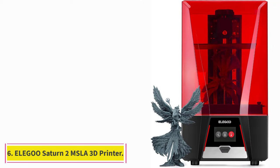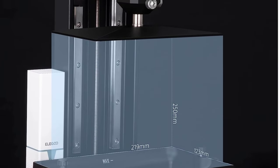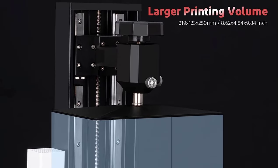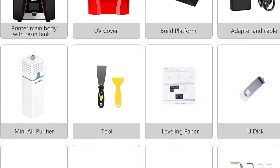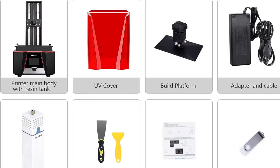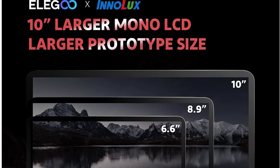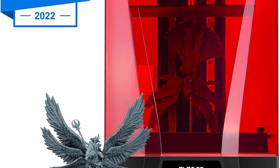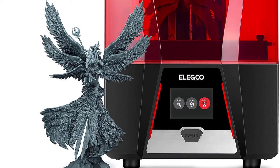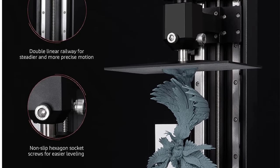At number 6: the Elegoo Saturn 2 MSLA 3D Printer. The Elegoo Saturn is a large format 4K resin 3D printer from Elegoo aimed at users who want an affordable large print volume resin 3D printer. With its 192x120x200mm build volume and sub-$500 price, the Saturn checks both those boxes. It comes with an 8.9-inch 4K mono LCD which outputs a 50 micrometers XY resolution and cures a single layer in just under 2 seconds. The Z-axis has a dual linear guideway for increased stability, and an aluminum resin vat and metal body add to its long-term durability.